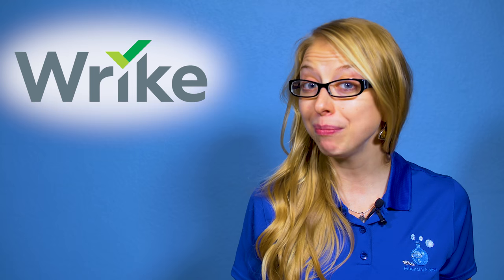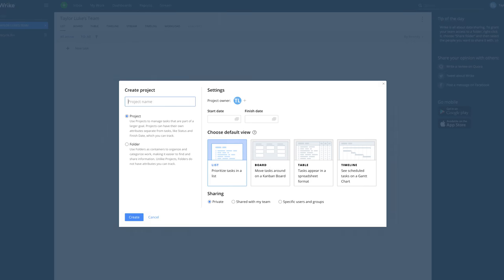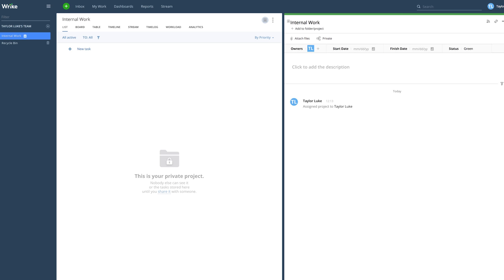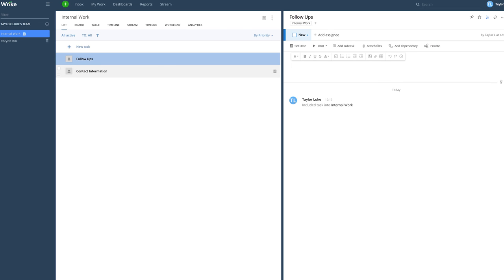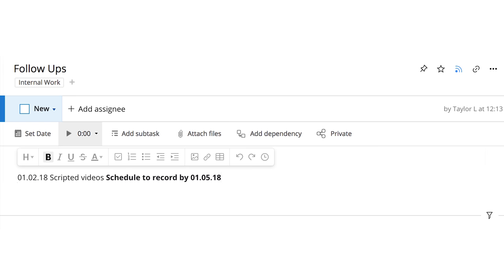Every client — and that means even ourselves, because you need to be your own client to get internal work done — is given a project, and then inside those projects are tasks or categories. In there, we always have a contact information task, a follow-up task, and inside those follow-ups are always notes about the process. Then in bold, we leave notes about the next steps that need to be done.